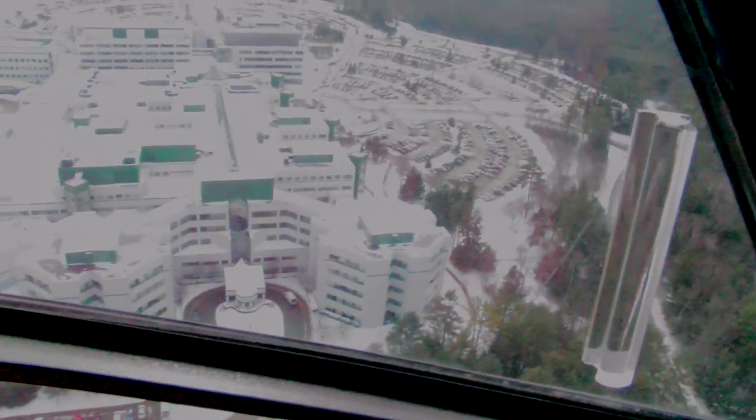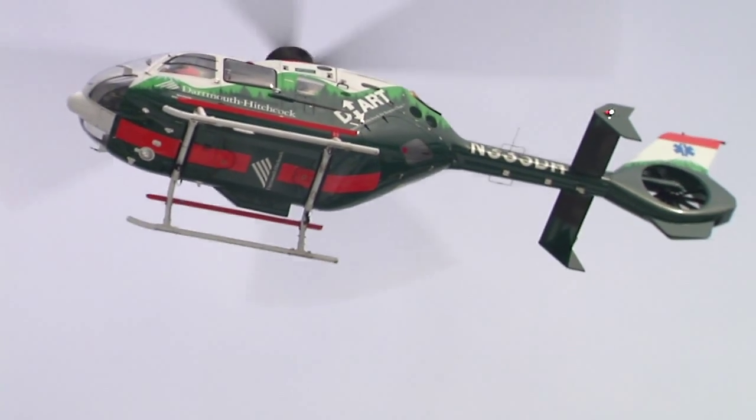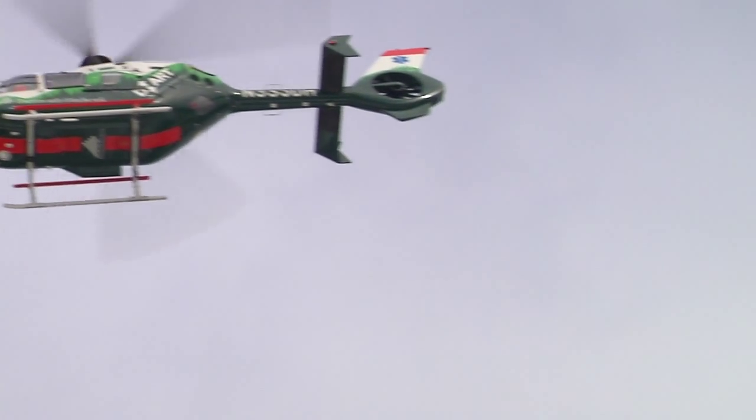Our route is just off the hospital, south down along the river. Had this call come in just an hour earlier, it would have been a different story. Earlier calls to Rutland and Burlington would have been a problem because of the low visibility.